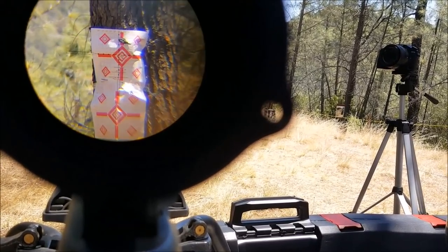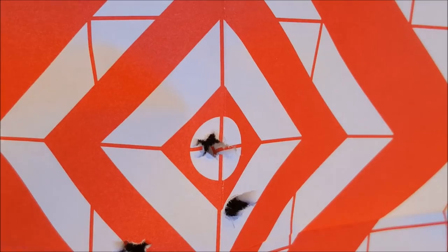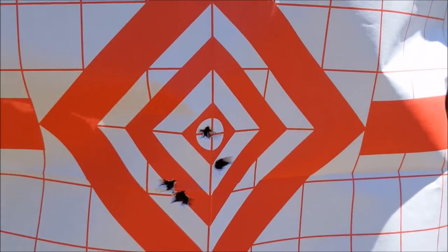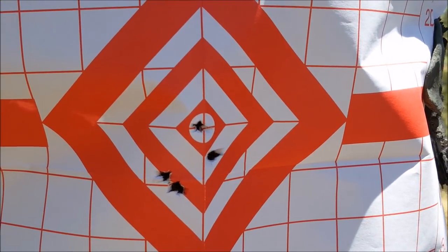Let's see if I can zoom in on this bullseye. I hit a bullseye right in the middle of that center square — I think I'm sighted in. That's a dime-sized group at 50 yards with my Hawkeye scope on 12 power. I think I'm all clicked in, so I guess I'm ready for a 100-yard shot with the Nova Freedom.